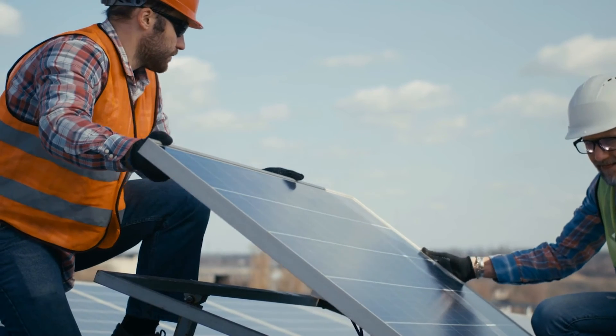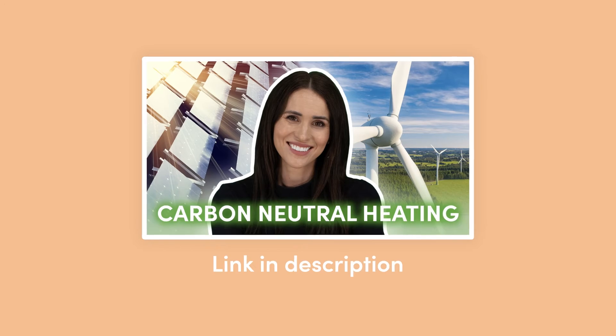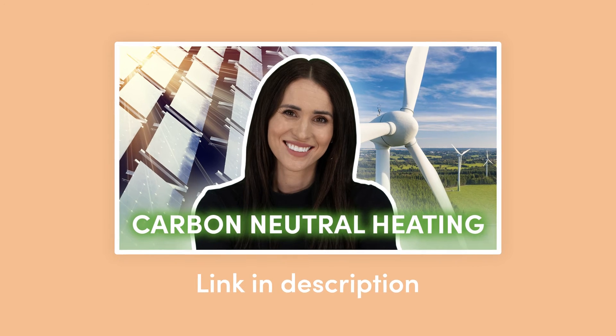Another way to save money is by generating your own electricity through renewable energy sources. Installing solar panels in your home is a steep investment, but is a viable option worth considering in the long run. For more information, check out our other video: Carbon Neutral Heating – Electric Radiators Make It Easy.